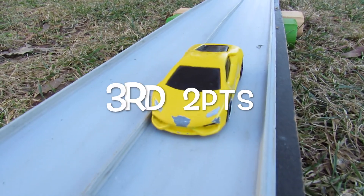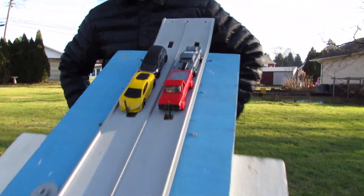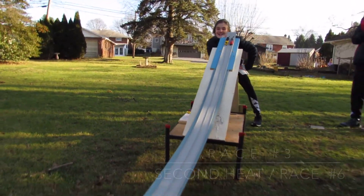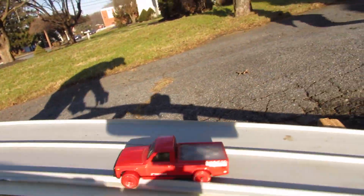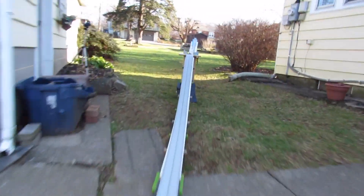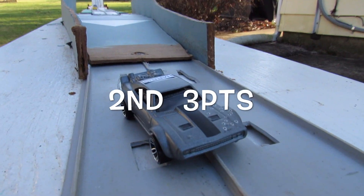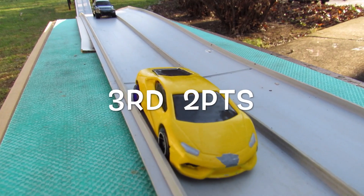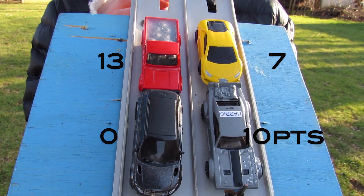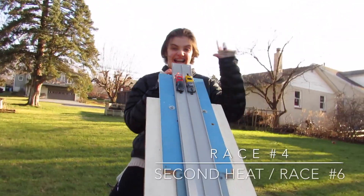Jacob's going to get out of third place. On to race number three — midway point for the heat. Josh and Julius just trading off first and second place wins here. Third place again to Jacob. So Julius and Josh have the nice lead, Jacob with seven points — so he can come back.